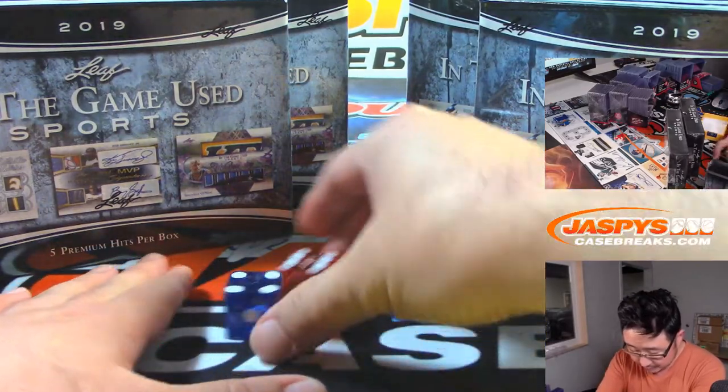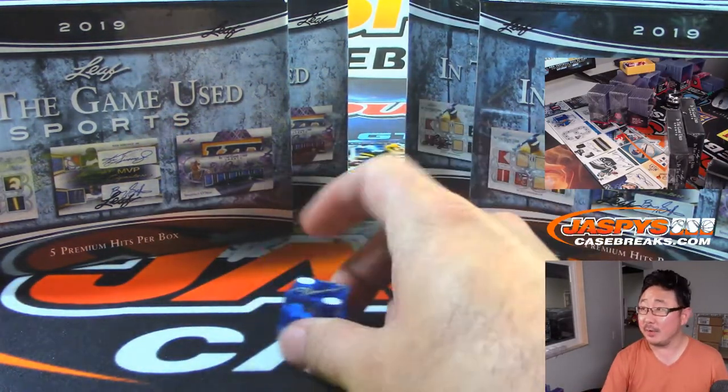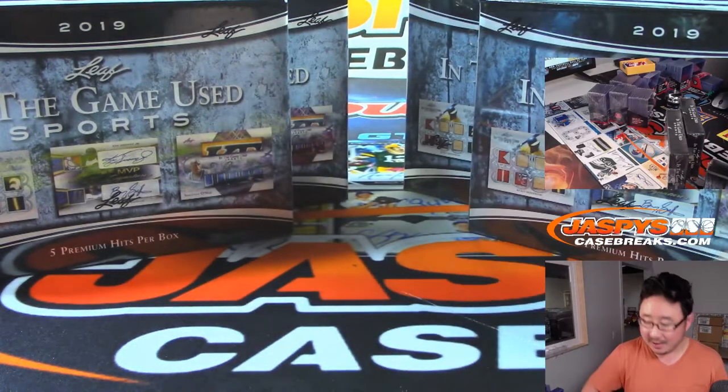Alright, let's use this guy right here. One, two, three for the left side, four, five, six for the right side.